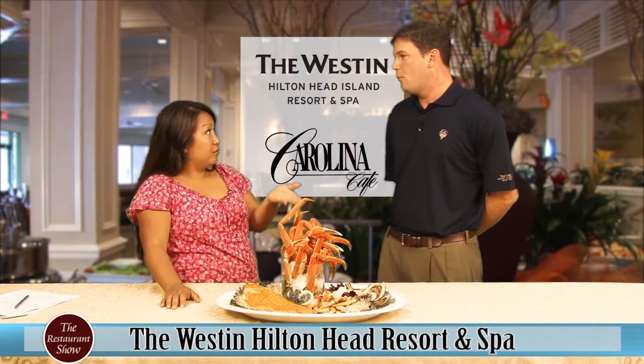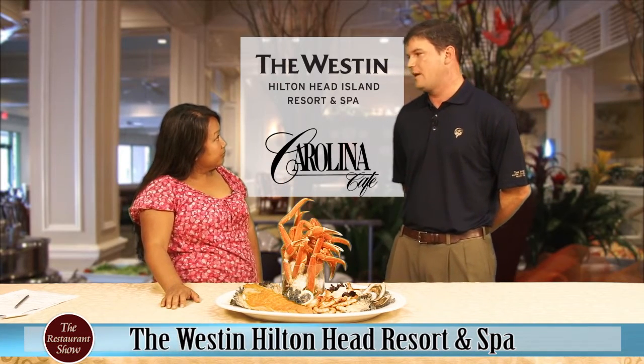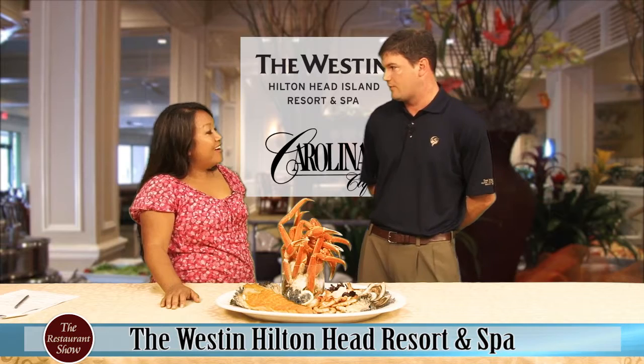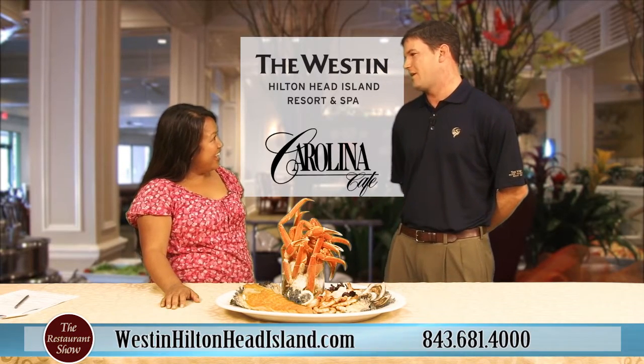If you want it well done, he'll cook it up to temperature for you. We can try to accommodate any requests that anyone has. And then we also have an action pasta station — someone actually cooking pasta for you, which adds a little flair and people enjoy that a lot too.